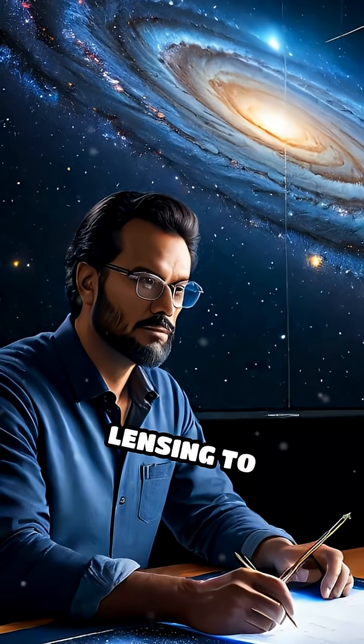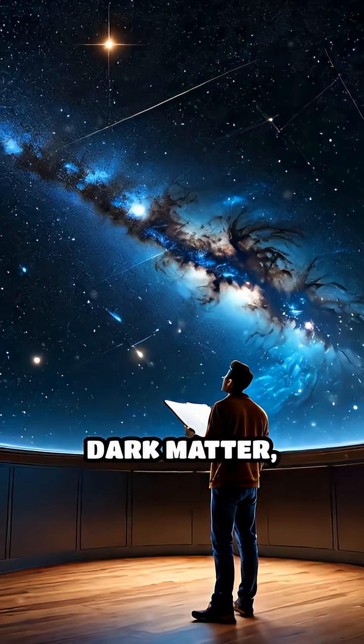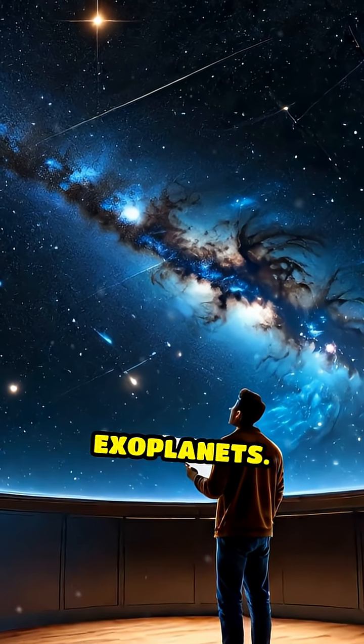Scientists use gravitational lensing to discover the most distant galaxies, map mysterious dark matter, and even hunt for hidden exoplanets.